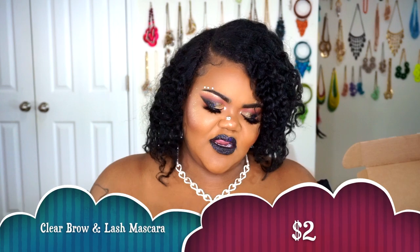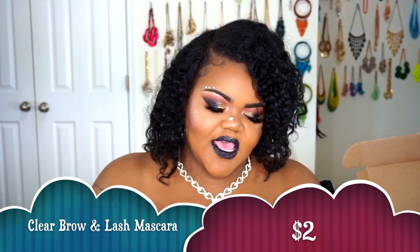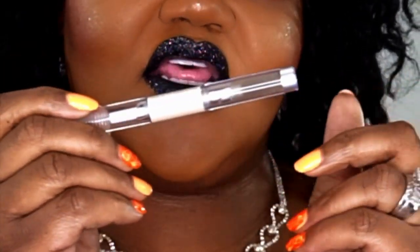The next thing I got is another clear brow and lash mascara. When it comes to setting my eyebrows in place, my favorite product to use is always this. I couldn't even wait because I was out, so I had already ripped open the package. This is it — there is the clear mascara on one end and the eyebrow gel on the other. Pretty much both ends are the same. I use either end to set my eyebrows and it's just $2, and it sets flawlessly throughout my day.